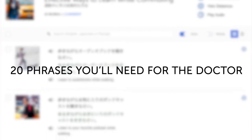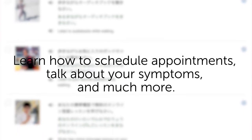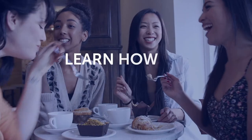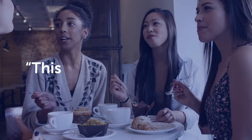Third, 20 phrases you'll need for the doctor. Learn how to schedule appointments, talk about your symptoms, and much more. This one-minute lesson gives you 20 must-know phrases. Fourth, want to be able to handle everyday tasks in your target language, like sending and receiving mail? Then this next one-minute lesson is for you. You'll learn most of the words and phrases you'll need at the post office. Fifth, learn how to impress native speakers with this one-minute lesson. Learn how to give natural compliments, like 'the food is delicious' and 'this is a beautiful country.' To get your free resources, click the link in the description below right now. They're yours to keep forever.